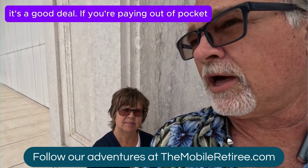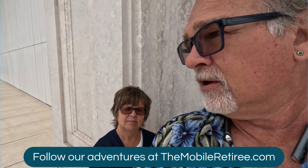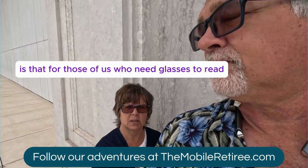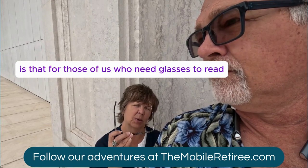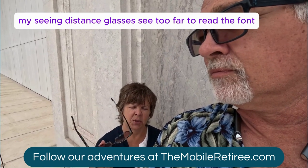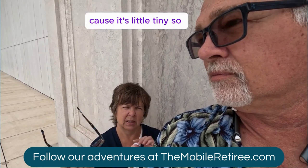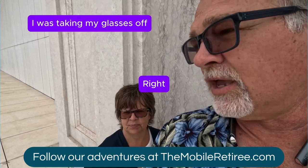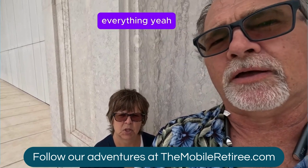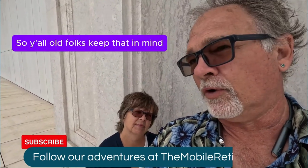It's a good deal if you have a pass, but if you're paying out of pocket, 10 euros might be a bit steep for what we saw. It's a cool museum. The other part is that for those of us who need glasses — my distance glasses see too far to read the print, and my reading glasses aren't strong enough for the tiny text. I was bending 90 degrees at the waist just to read everything. The displays need a little help for the visually challenged. Old folks, keep that in mind.